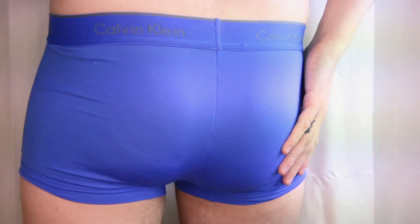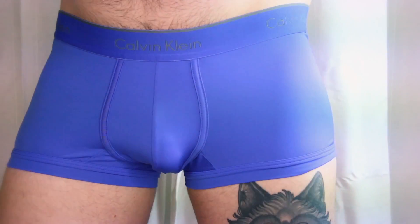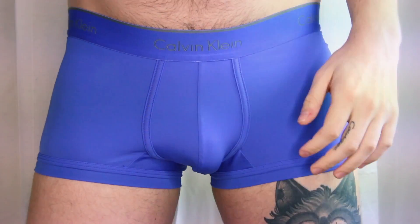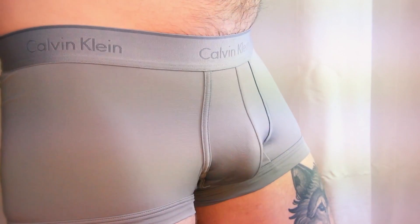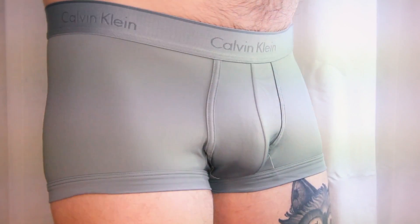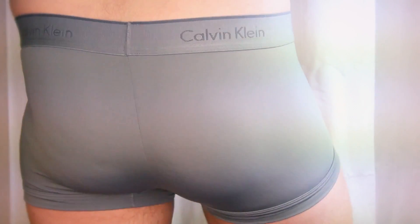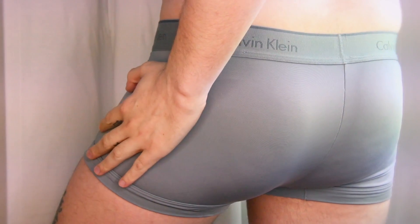Moving on to the other colors — this one is called Dolphin, a silvery gray color. The really great feature about these is the piping, which really does support the front well. By piping I mean the stitching on the front — it has really good support. Another great feature is they haven't ever rolled up on me. The next one is called Blueprint and it's a very bright blue.